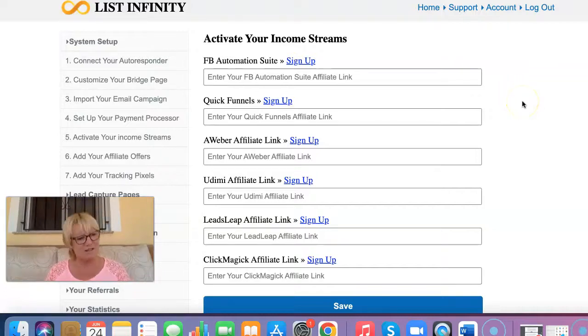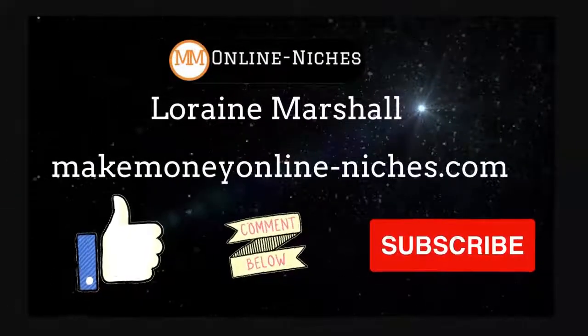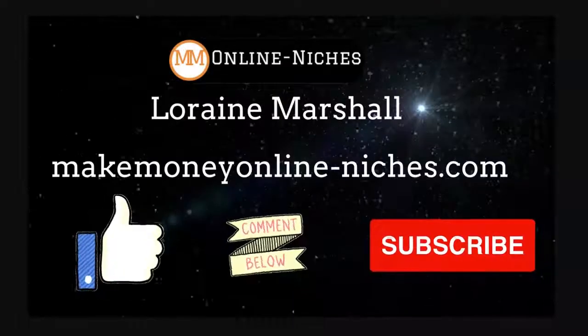So if you're interested, click on the first link in the description box below, take a look at the sales page, play the video, check it out, sign up for free, and have a look around. And if it's something that resonates with you, sign up, get your pro account, and start building your list. That's all for now. See you later on in the next video. Bye for now.